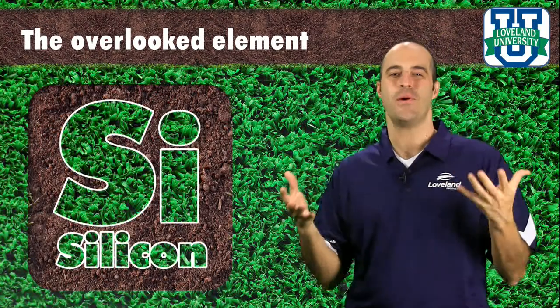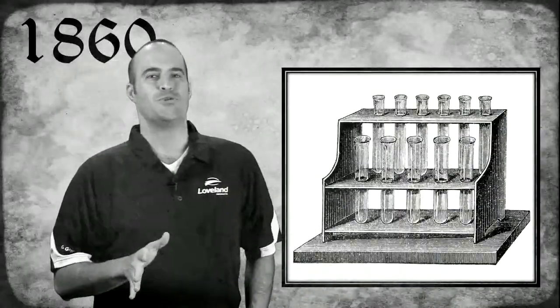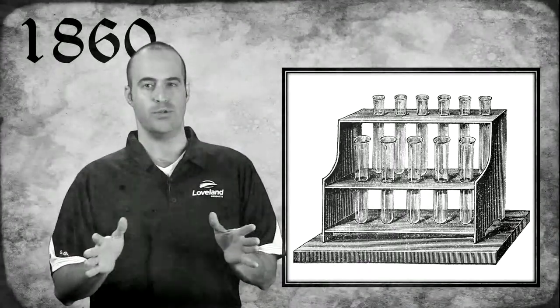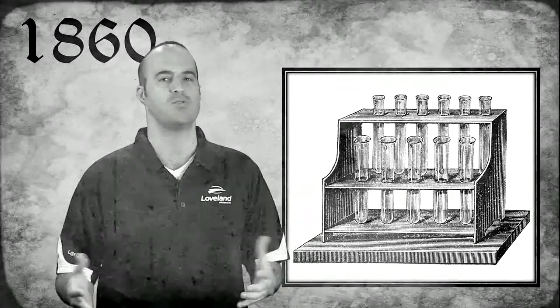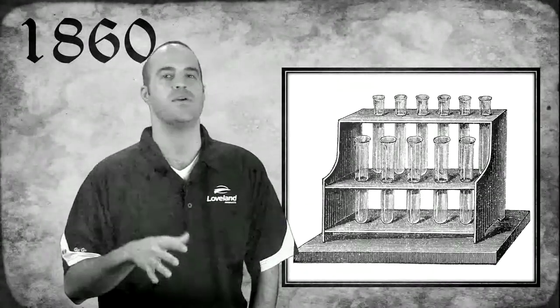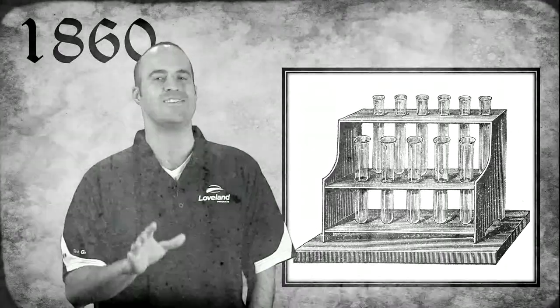So how can an element this abundant and beneficial be overlooked for so long? When essential nutrients were originally classified in the 1860s, silicon was not included. It wasn't until 100 years later that conversations were taking place around the correlation between silicon levels and healthier vegetation — and that conversation was driven not from laboratory investigations, but from growing experience in the field.